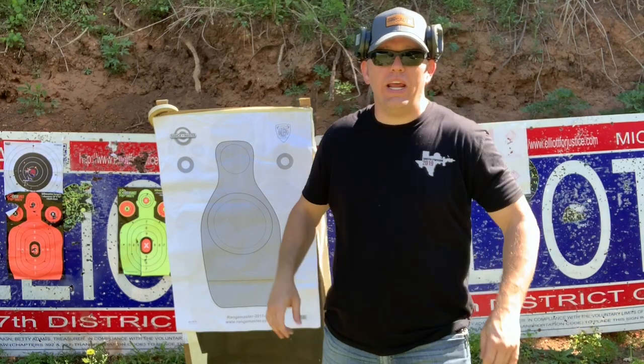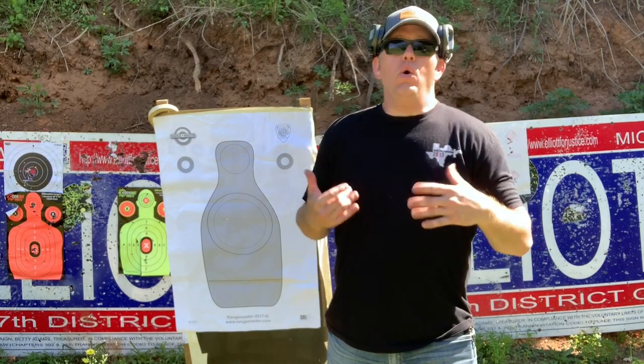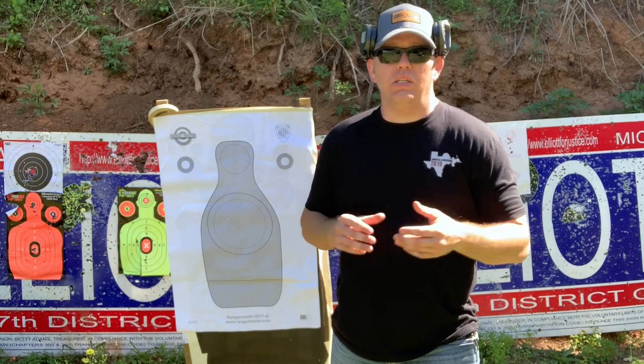Howdy guys, back here out on the range today. Today I want to talk with y'all about why I no longer shoot XS Big Dot sights.